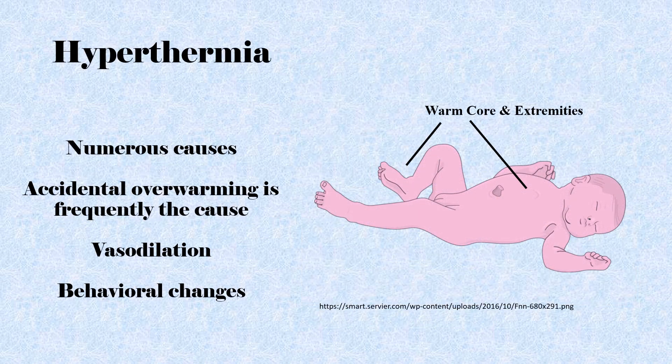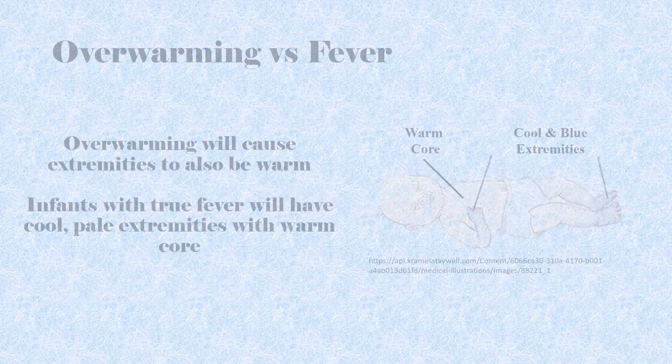Hyperthermia may be caused by a hot environment, infection, dehydration, central nervous system dysfunction, or medications. Environmental causes are frequently the cause of hyperthermia in infants — this can be caused by phototherapy, overwarming with an incubator or radiant warmer, or too many layers of clothing. An infant who is overwarmed will appear with the same temperature in the core and the extremities. Overheating activates various heat-losing processes like skin vasodilation, which causes flushing, redness, and behavioral changes like the spread eagle position. Full-term infants may sweat. With severe hyperthermia, the infant may become hyperactive and irritable. An infant with a fever due to endogenous heat production, such as associated with an infection, will present with peripheral vasoconstriction manifesting as a warm temperature on the trunk and cold extremities that may appear pale blue.